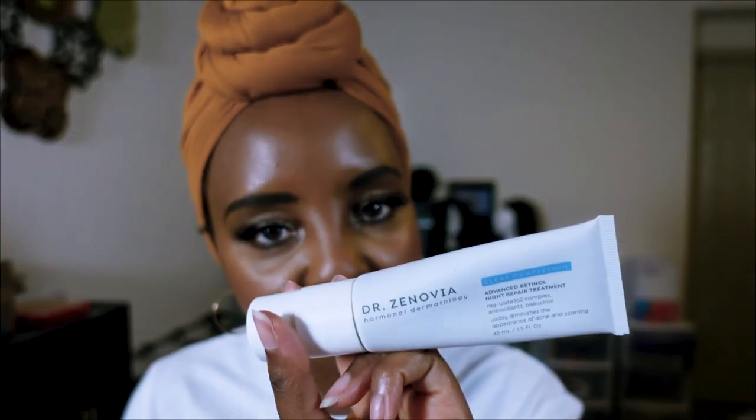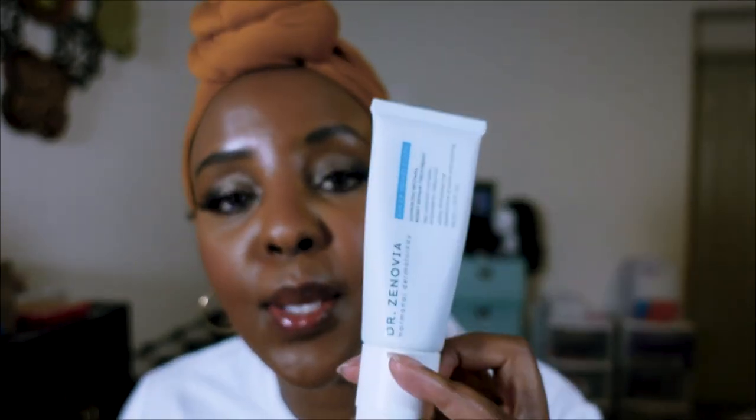My other retinol product is from Dr. Zenovia — this is her Advanced Retinol Night Repair and it is so good. I love it.